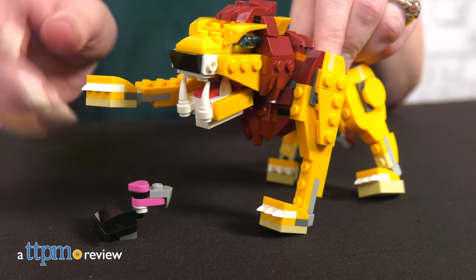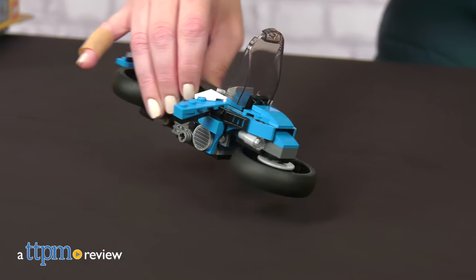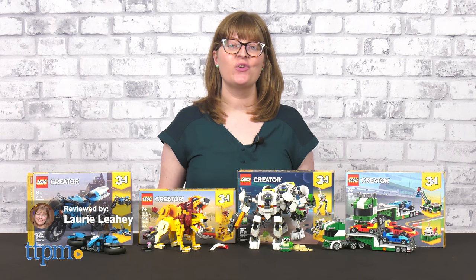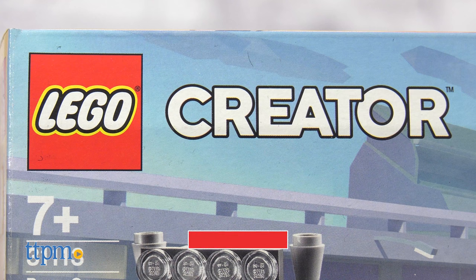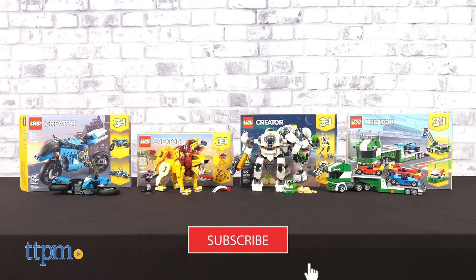Whether kids like animals, robots, or vehicles, there's a LEGO Creator Set for them. Today I'll show you four new LEGO Creator Sets, each with three builds in one. And if you want more LEGO, click subscribe so you never miss out on what's new.